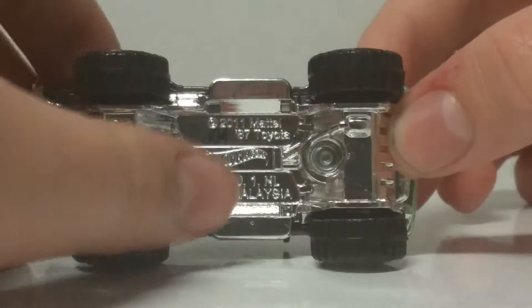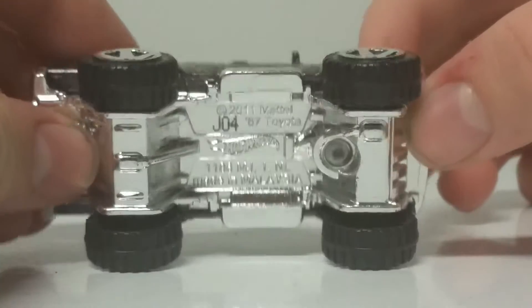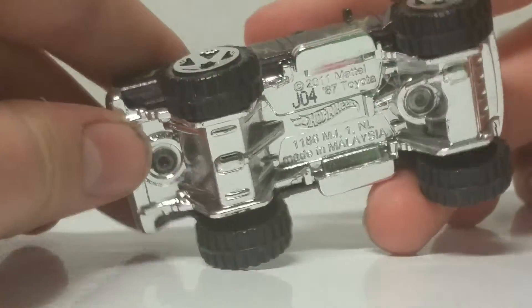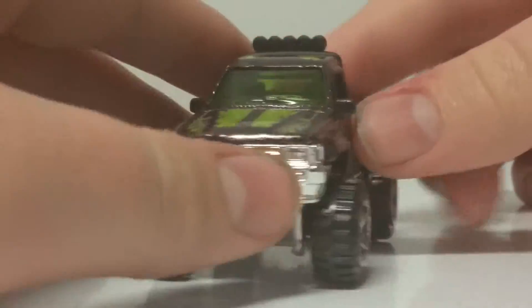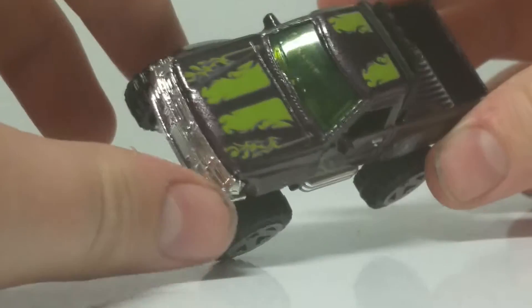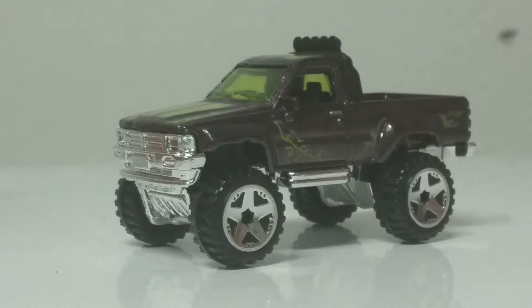Really, really cool casting. You can see it says 2011 Mattel — I think that's just the year of the base though. Sometimes you'll see older dates on newer cars for some reason. This might be an older car repainted, but I love the paint job on it. It looks super cool.